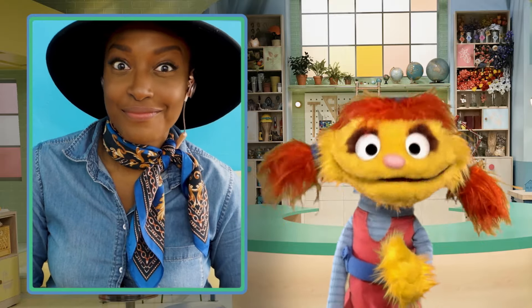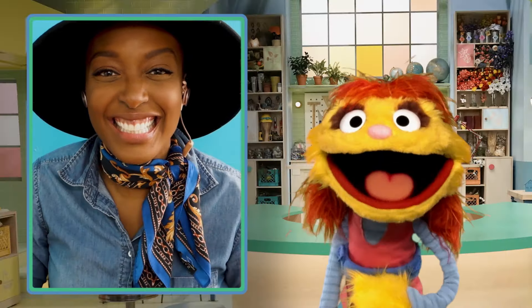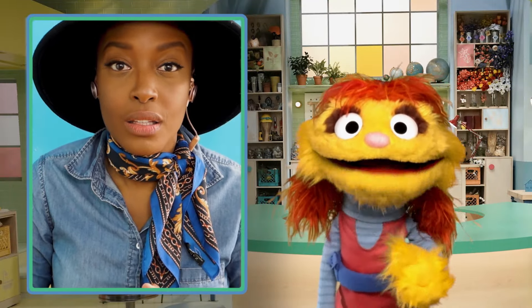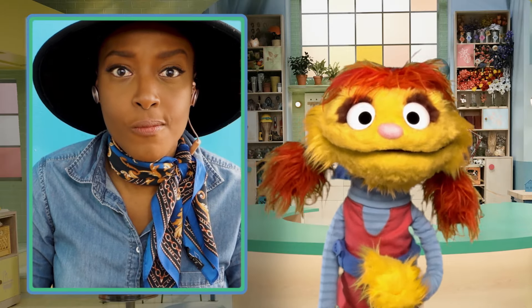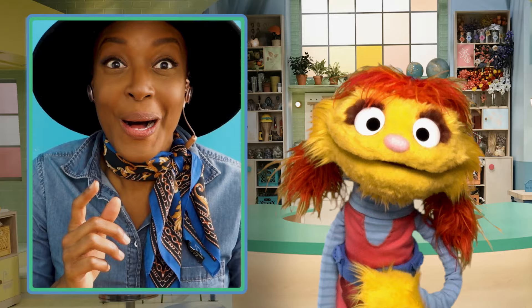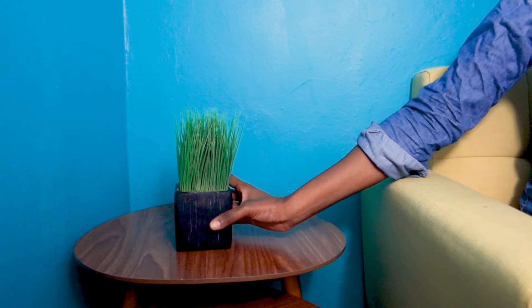Okay. You ready to play, Allie? So ready! Great! Okay, so, Amazing Allie, can you find something green? Hmm.